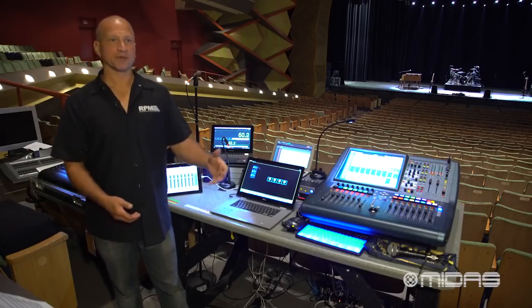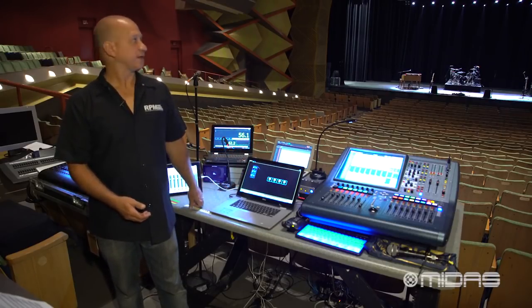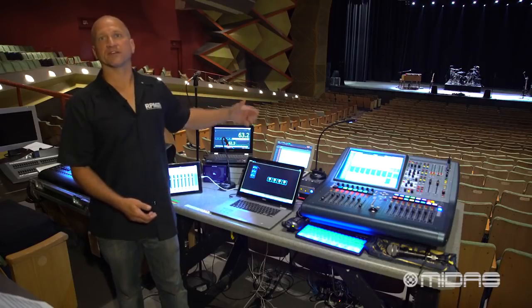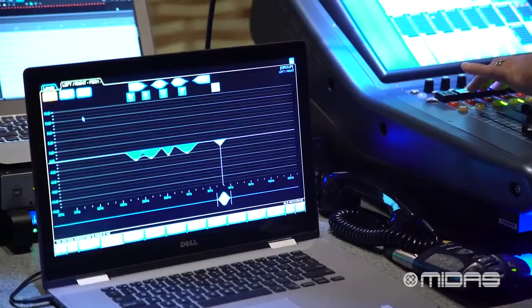Hey guys, I'm Jim Rose from RPM Dynamics. I'm currently out here mixing front of house for Melissa Etheridge, and here we are in beautiful Anchorage, Alaska. On the Melissa Etheridge tour, we currently tour with large-scale Midas consoles.